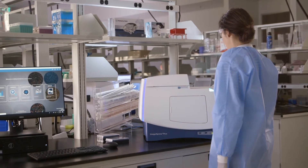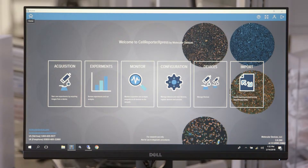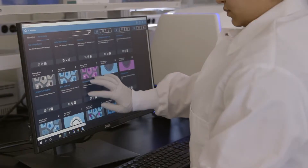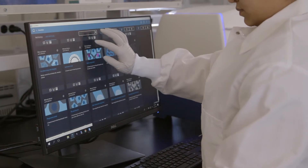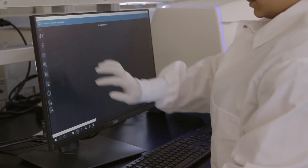The ImageExpress Pico is a powerful, easy-to-use cell imaging system that combines both imaging and analysis in a single compact system. With over 25 predefined protocols available, the customer can distill meaningful insights rapidly without having to be an expert in digital microscopy.